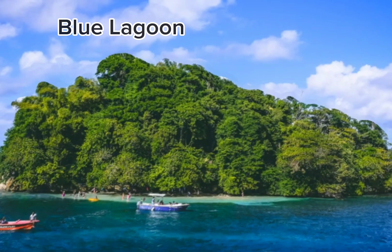Second on the list is Blue Lagoon. Captured in a 1980 movie with the same name, the Blue Lagoon is one of Jamaica's most beautiful spots. At 55 meters deep — 180 feet — there also seem to be extinct volcanoes surrounded by greenery.